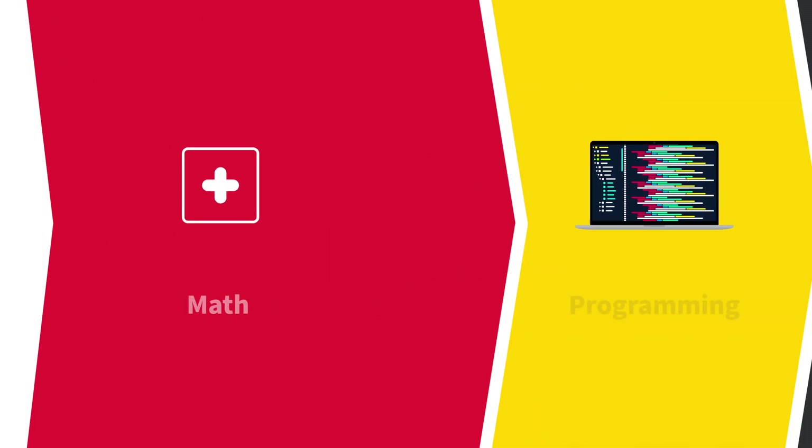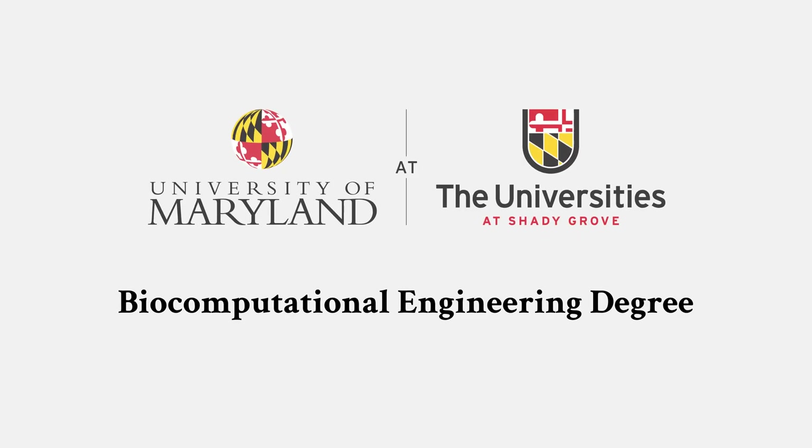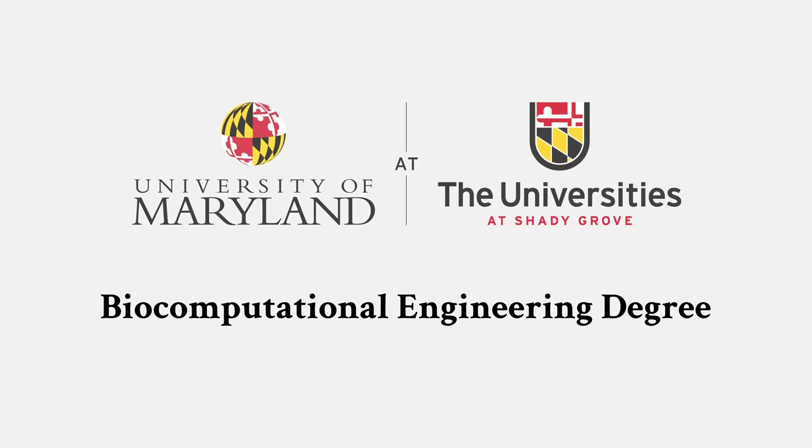Ready to unleash your passion for math, programming, and science? Enter UMD's biocomputational engineering program, the key to biotech success.